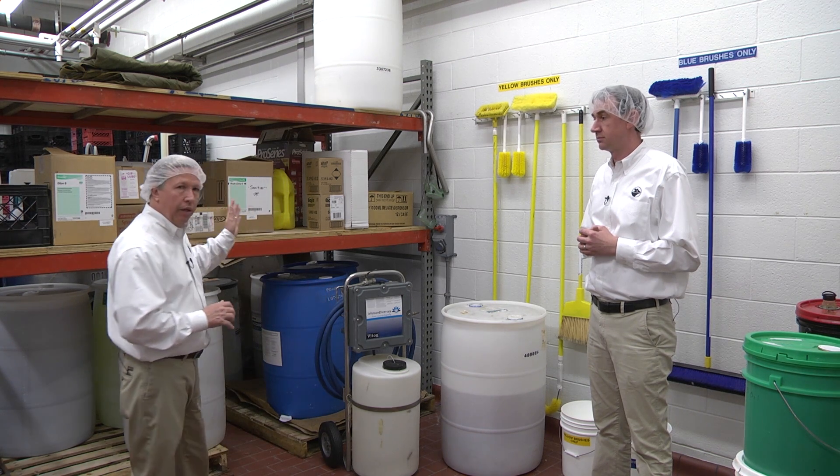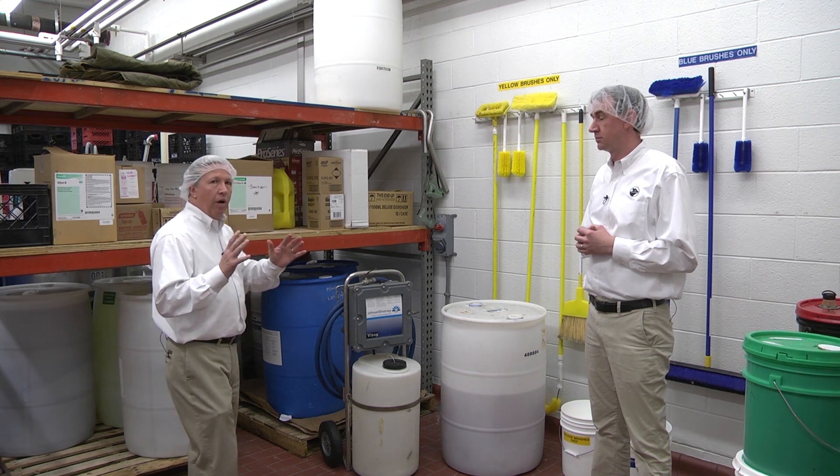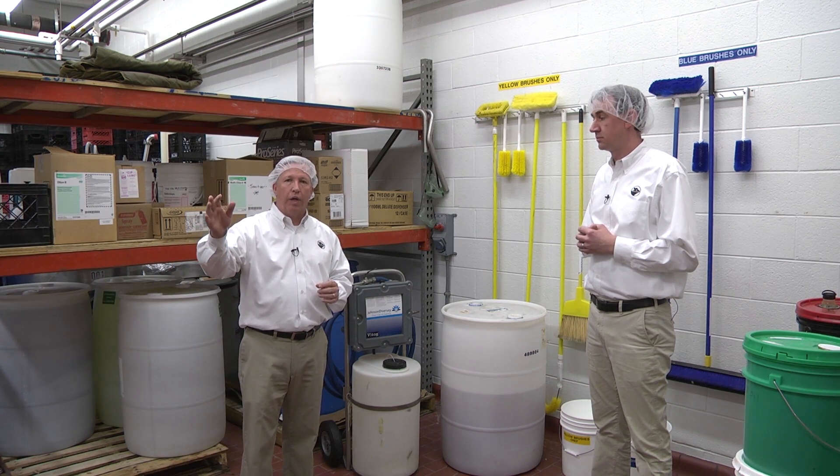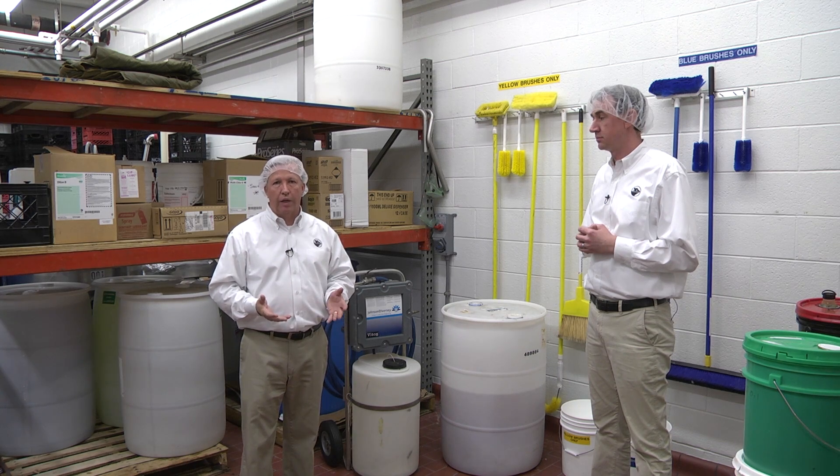You can see the chemicals are all labeled properly. We have a compilation of all the MSDS sheets at a central location in case a safety issue arises.